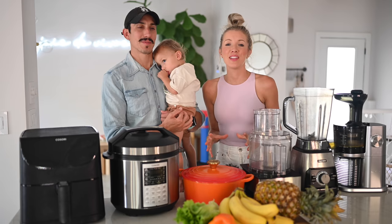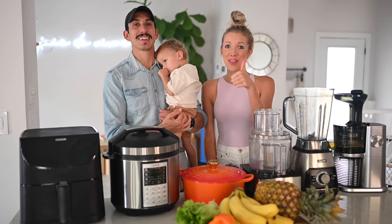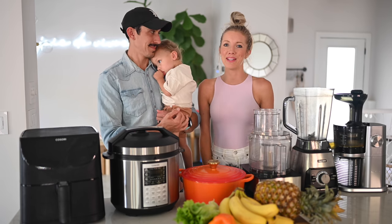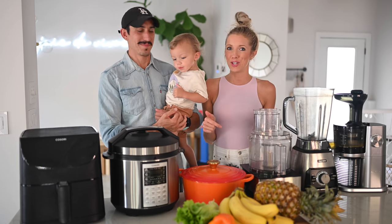If you guys are into these vegan, plant-powered, beginner-friendly videos, give this video a like, give it a thumbs up, and hit that subscribe button. As always, share this with friends and family, and let's jump right into it.